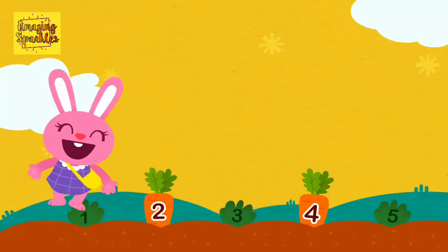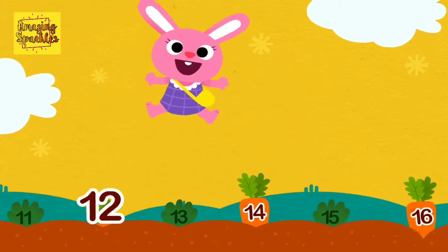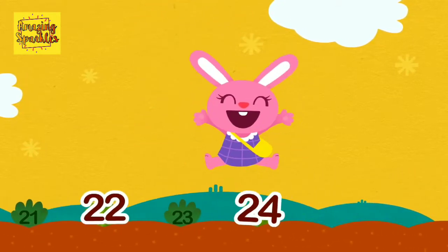Count by two. Two, four, six, eight, ten, twelve. Fourteen, sixteen, eighteen. Twenty, twenty-two, twenty-four.